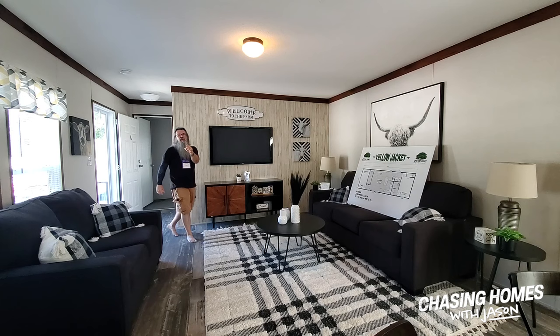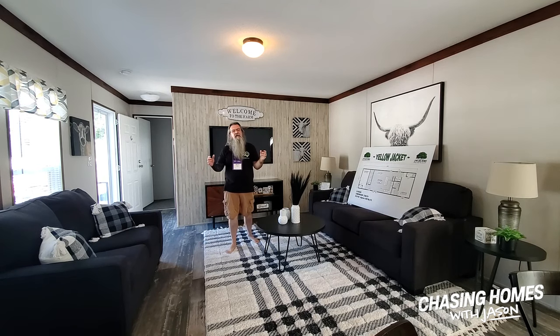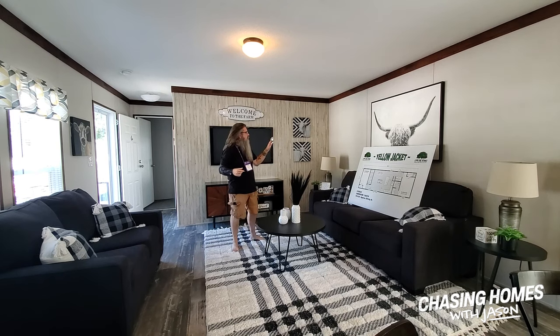Hey guys, I'm Jason. You are watching Chasing Homes. We are at Seiko 22 in Stone Mountain, Georgia. We are checking out the Yellow Jacket by Live Oak Homes.